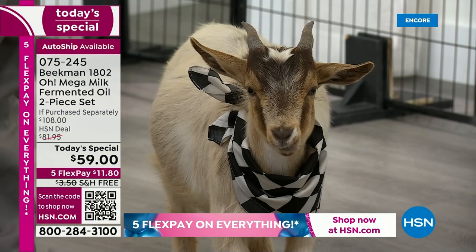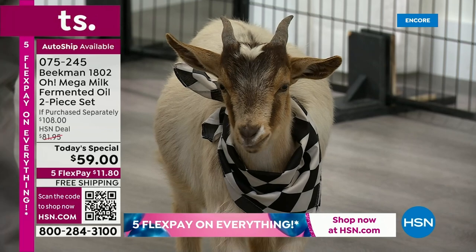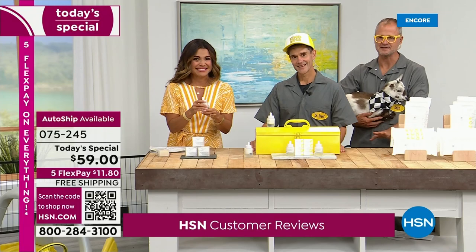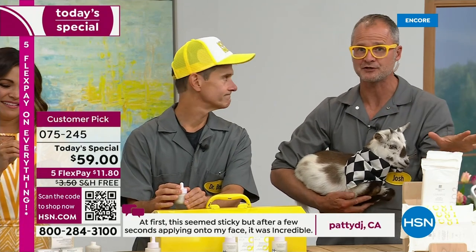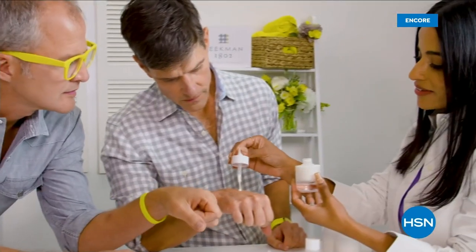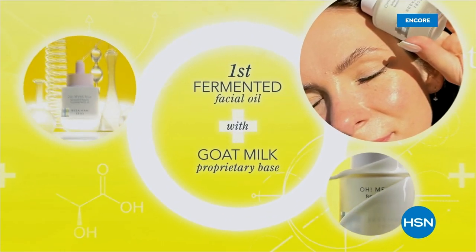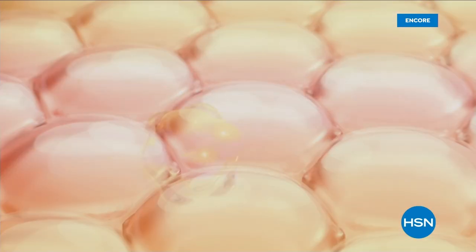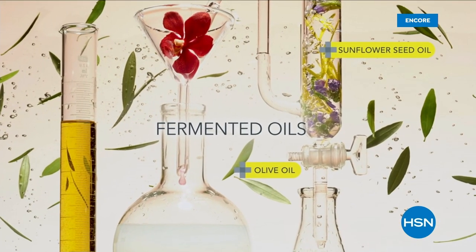This is so unique. This fermentation process — what does it mean for an oil? That is the key difference. If you're somebody who has used facial oil before and you love the hydration it gets but your skin is greasy, this is completely different. If you've never used facial oil before because you're afraid of it, this is completely different. This is fermented oil, which breaks down the plant oils — the argan, the sunflower, all of our amazing plant oils — fermented for 150 hours. So it really breaks down those oils so it reaches places in your skin that have never seen hydration before.